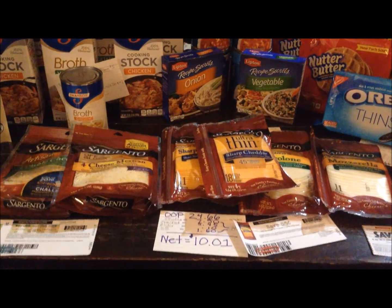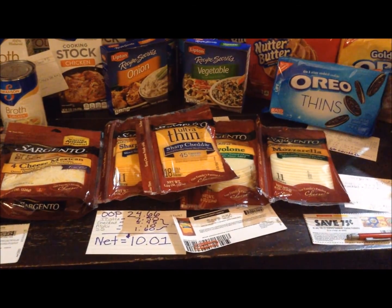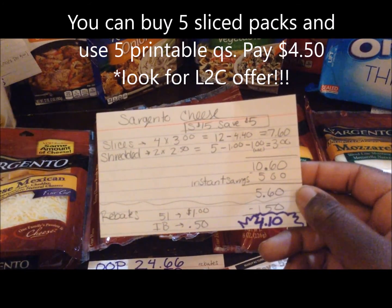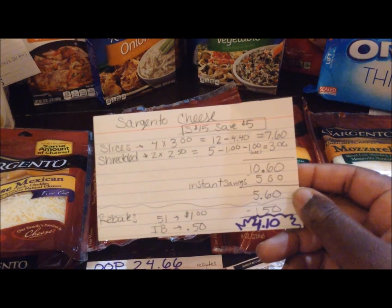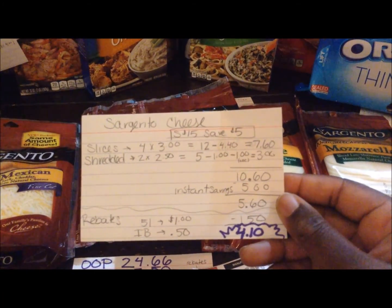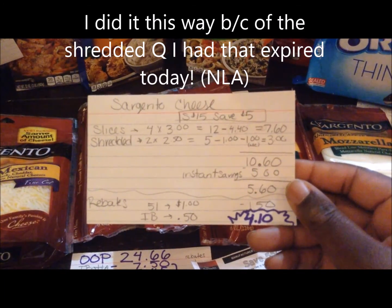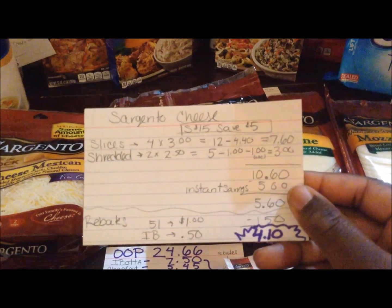The cheese was also part of a spend promotion — spend $15, save $5. I ended up buying four of the slice variety and two of the shredded variety. The slices were on sale two for $6, so four at $3.00 apiece is $12.00. I had four $0.55 off coupons that doubled to $1.10, which is $4.40 in savings, equaling $7.60 for the slices. The shredded cheese was two for $5.00. Minus a $1.00 off two printable coupon and a $1.00 off two load-to-card coupon equals $3.00 for the shredded.